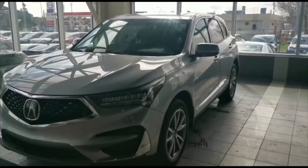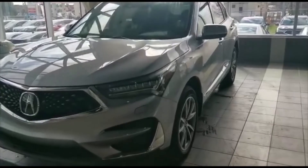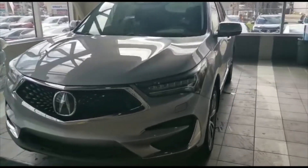Hello, how are you? My name is Nick Sung from Southview Acura. I'm going to do a quick walk around video on this 2020 Acura RDX you inquired on.